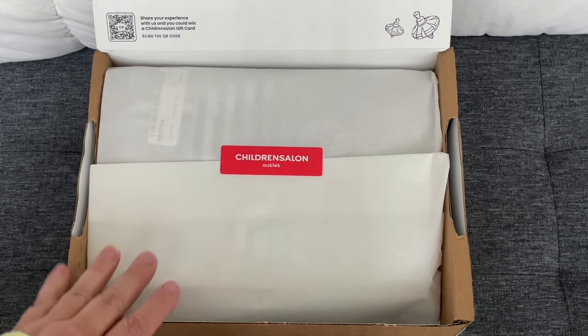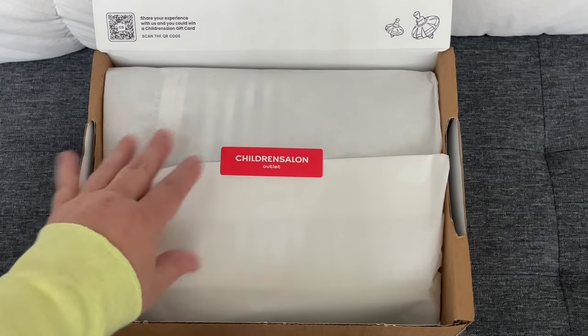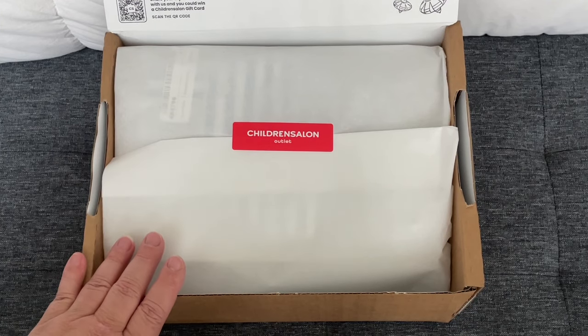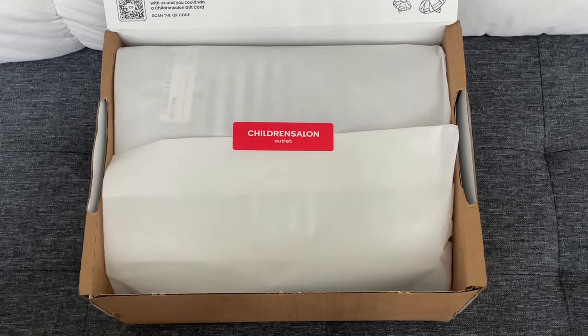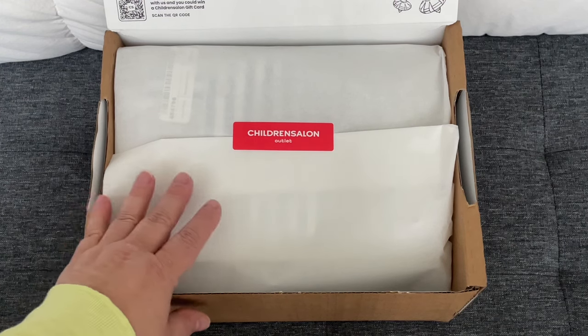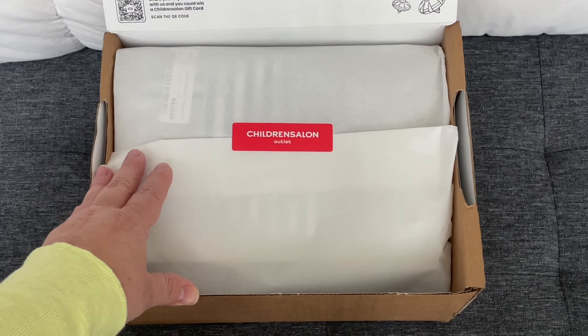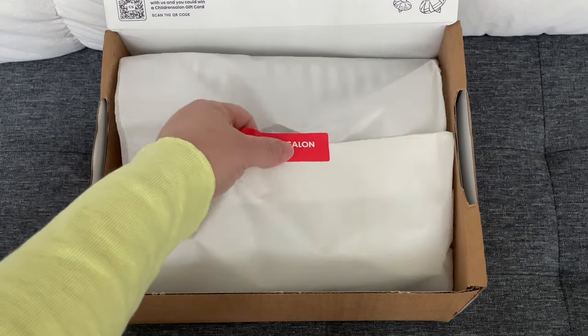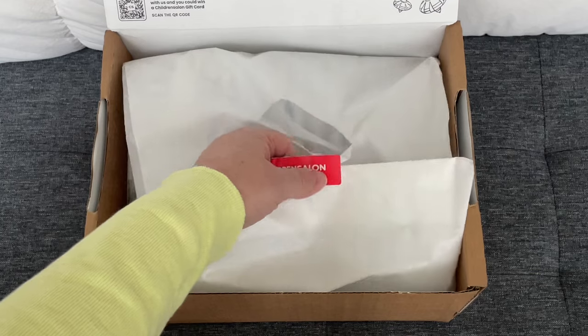That is all really wonderful news, but of course I've been doing some retail therapy in the last few days. I have this package from Children's Salon Outlet for my new baby that's coming in April — or probably May — and I wanted to show you what I got.